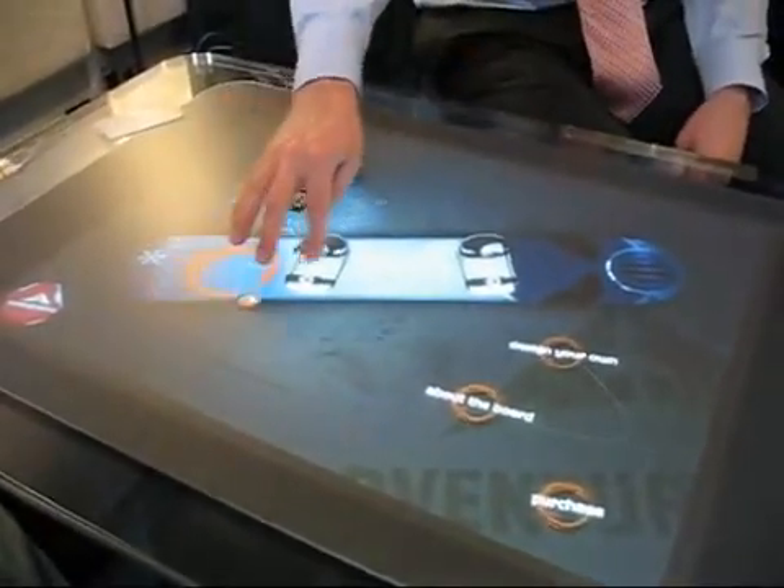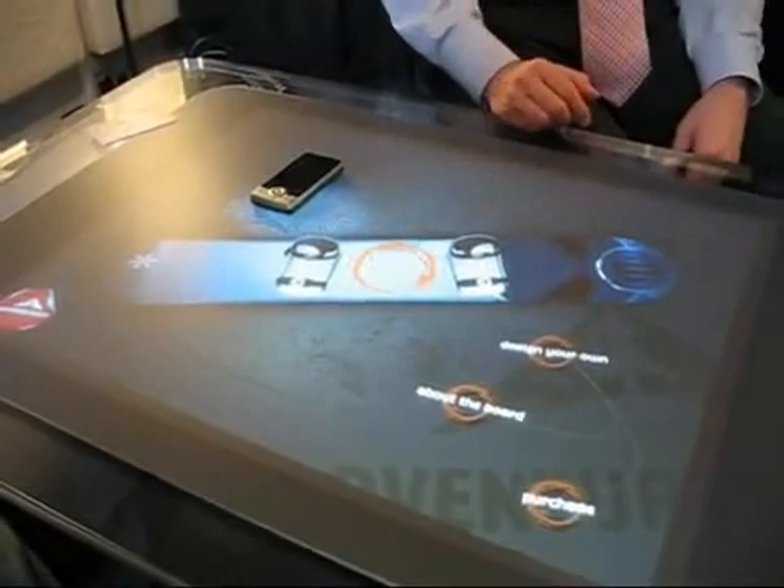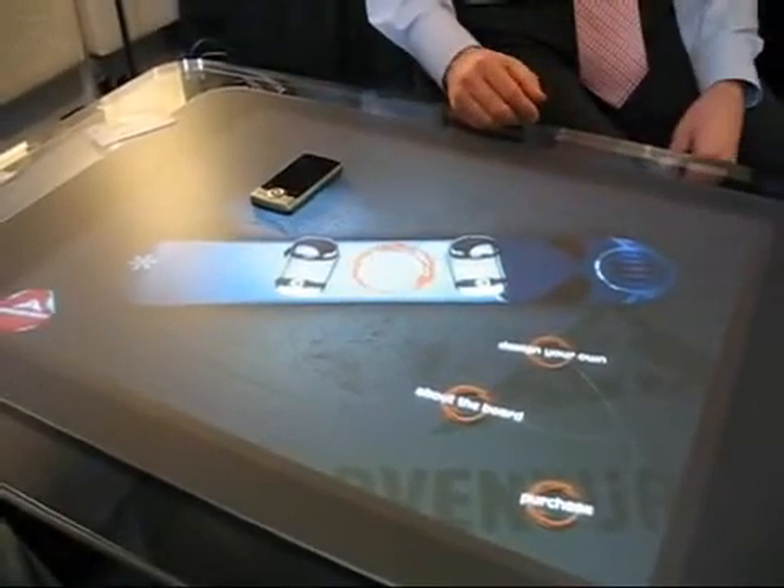My friend might say, let's move this element up here — that's where it really should belong. Then I can purchase my snowboard and off I go.